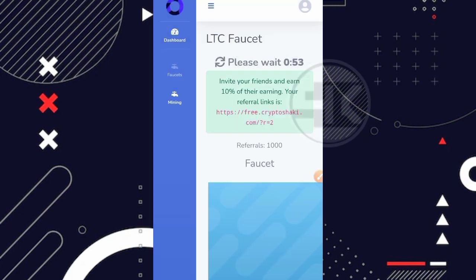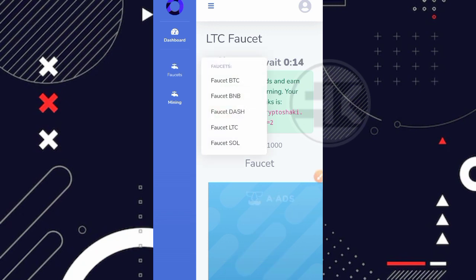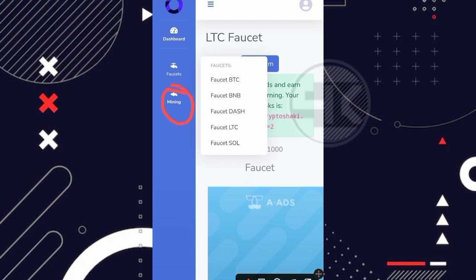Kalian juga bisa menghasilkan tambahan yang langsung masuk ke FaucetPay kalian. Caranya tinggal share link referral kalian. Ketika kalian memiliki referral dan referral kalian mengerjakan tugas di website ini, kalian mendapatkan 10% komisinya yang langsung masuk ke FaucetPay kalian. Sangat simple dan mudah. Untuk menu mining tidak saya jelaskan lagi karena sudah pernah saya review sebelumnya.